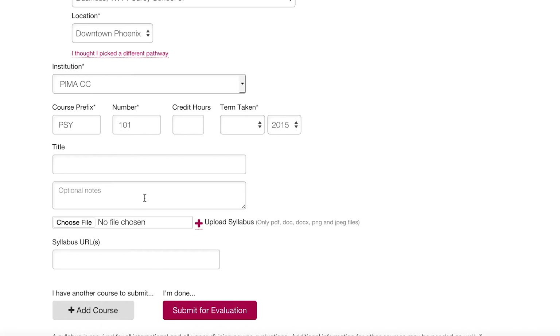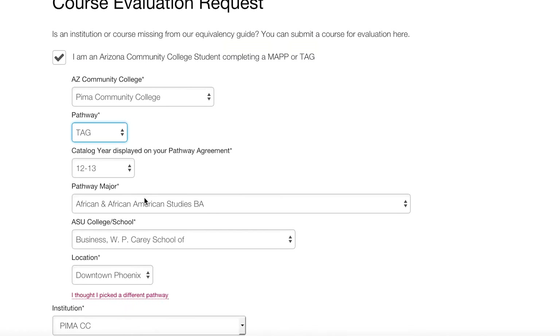When I found courses that did not transfer over, I had to submit my syllabi of the multiple classes that I had taken. They will email you and give you information if it didn't match the requirements that ASU has.